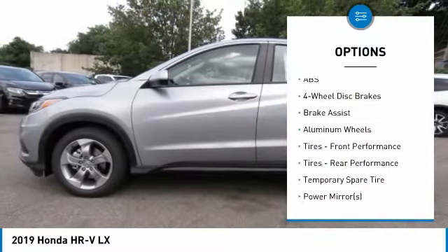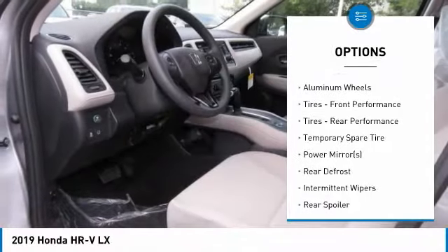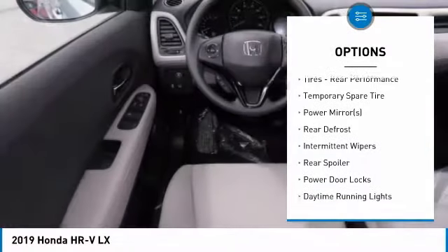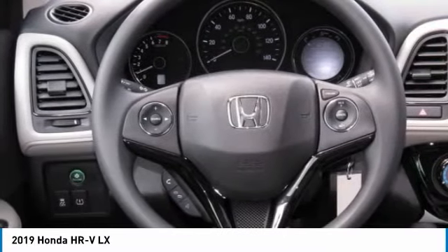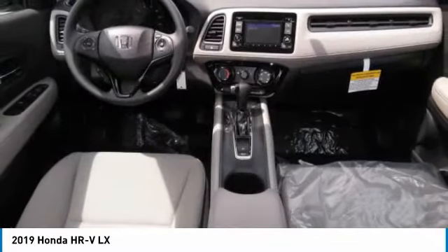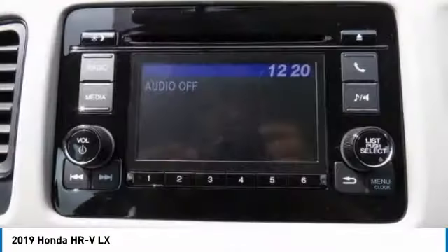All-wheel drive, stability control, steering wheel audio controls, traction control, anti-lock braking system, backup camera, keyless entry, Bluetooth, adjustable steering wheel, driver airbag.